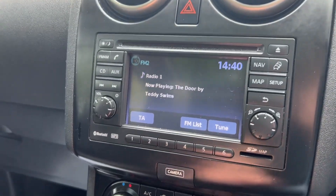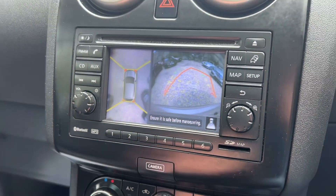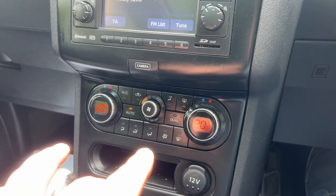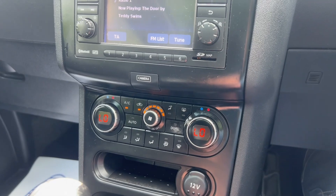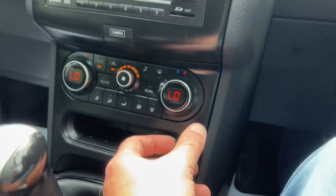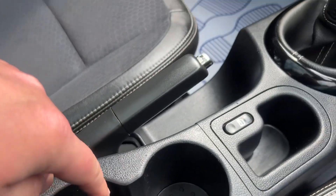Also a reversing camera with 360 cameras — I love it, absolutely love it. Dual aircon climate control, and it is lovely and cold because the aircon's just been re-gassed as well. Very nice. 12-volt charger, random storage, and decent sized cup holders.